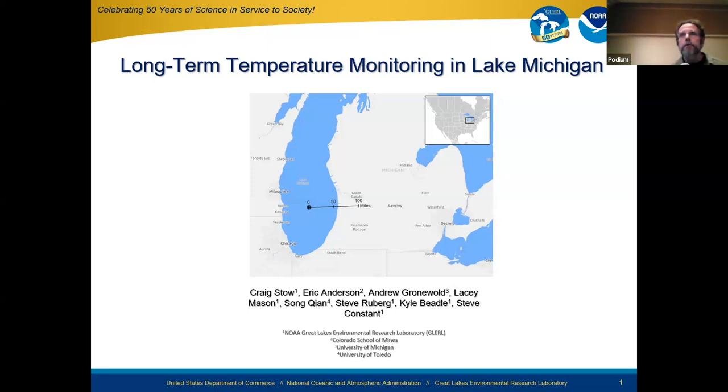I felt it was okay to steal just a couple moments from our next speaker's time, because our next speaker is me. For those who don't know me, I'm Craig Stowe. And for those who do know me, I'm also Craig Stowe. I'm going to speak for a few minutes about some long-term temperature monitoring that NOAA GLERL has conducted in Southern Lake Michigan for just over 30 years.